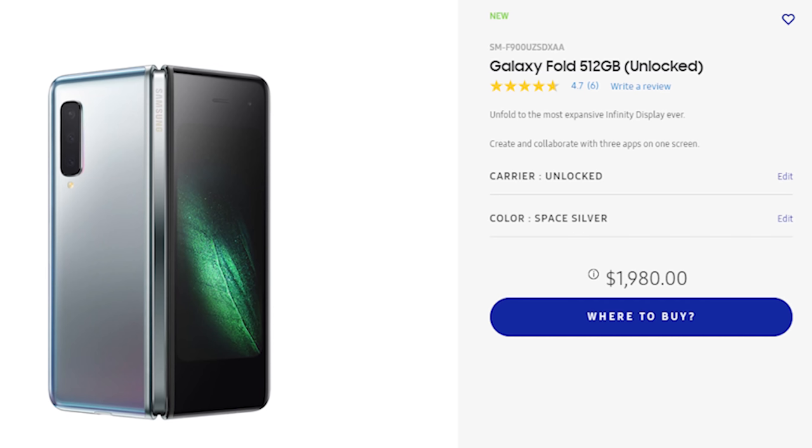The Samsung clamshell is supposed to come out at around an $800–$900 price point, which is way more affordable than the $2,000 Galaxy Fold. If you think about adoption, that sounds like it'll really move the needle for foldable phones.